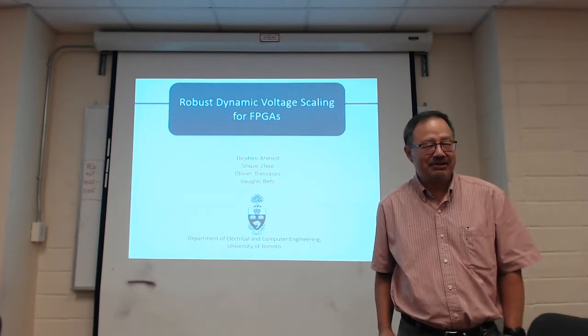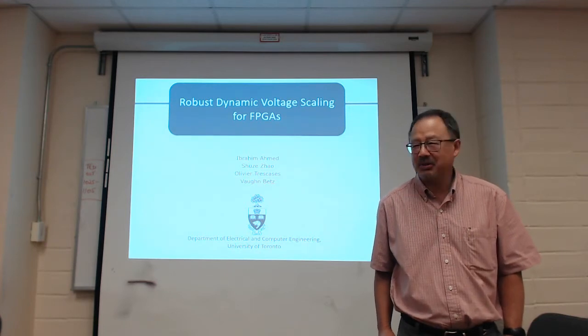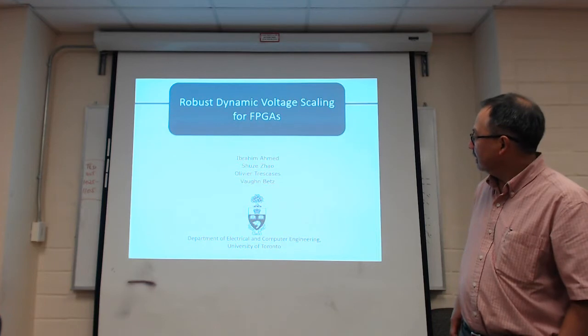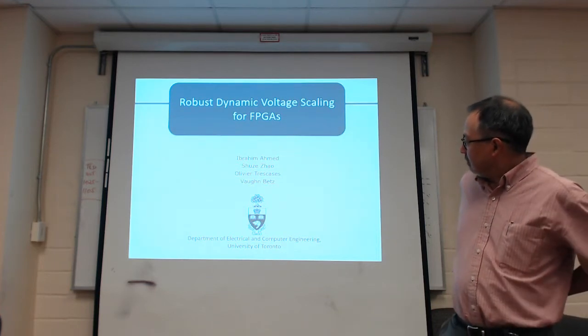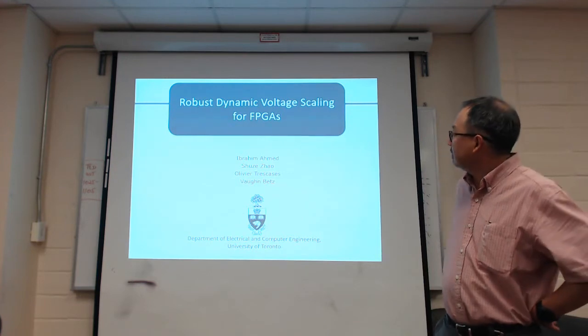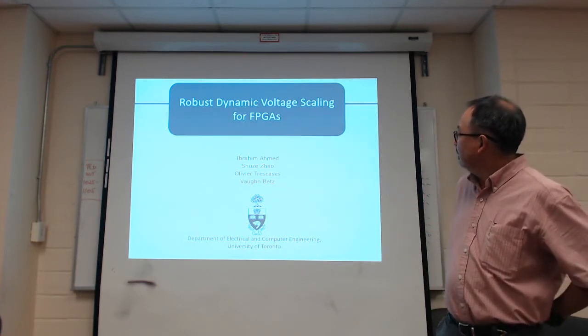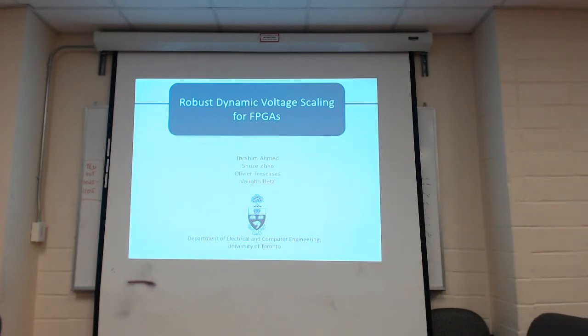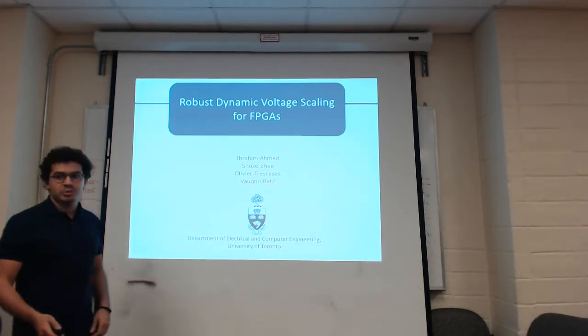Welcome everybody to another season of the FPGA seminar. Today's talk will be Ibrahim Ahmed and Shu Zhao working under Olivier Trescasas and Von Betts on robust dynamic voltage scaling for FPGAs. Thank you, Paul. Thank you for giving us an opportunity to speak in this seminar.